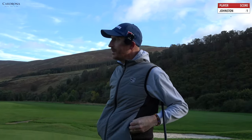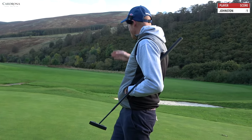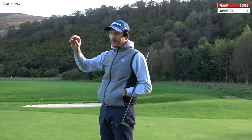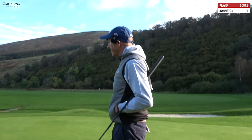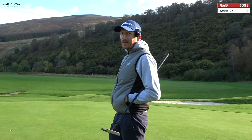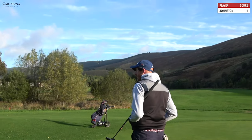Missed the fairway there — terrible tee shot. Eight iron back into play. The lie was okay out of the light rough. The wind was a nightmare, but we coped with that. We're one under through five. Let's keep it going. Let's get under par for these nine holes. Come on, let's keep going.